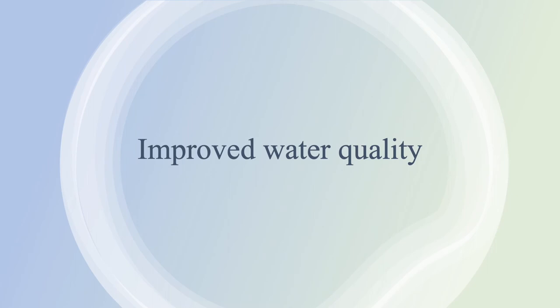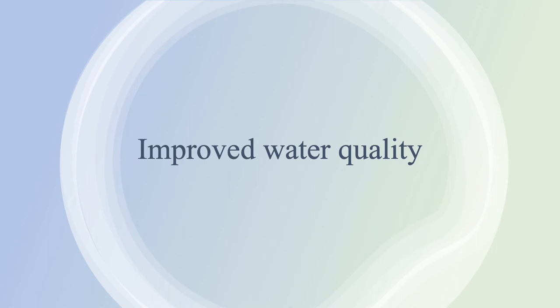Permeable pavement systems also play a major role in improving runoff water quality. Luke Sinoni and his colleagues, from their research paper in 2015, have talked about multiple studies on permeable asphalt, showing a substantial reduction in toxic metals, road chemicals, and an 80 to 90% reduction of solid suspended contaminants.